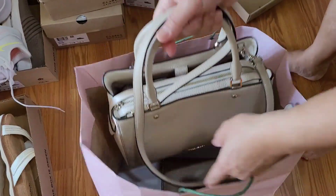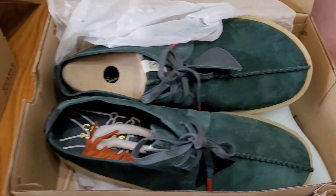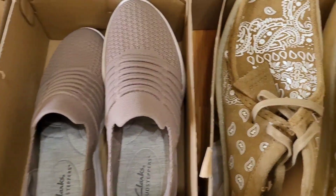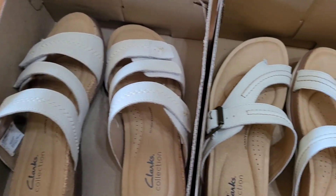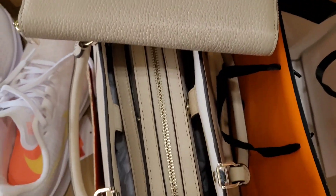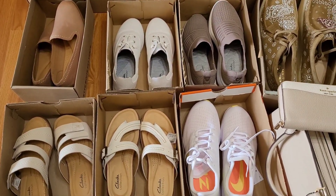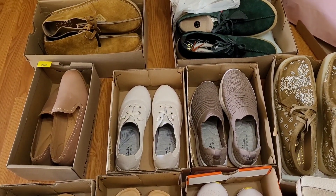So you have to treat yourself, guys, because you are working so hard. It's really nice to buy stuff when they're on sale because you can really get a good deal. Thank you so much for watching, guys, and please don't forget to subscribe to the WowGem channel, click like and share, and I will see you guys in the next video. Bye, guys!